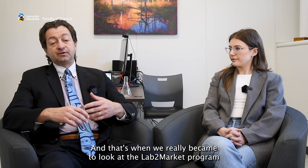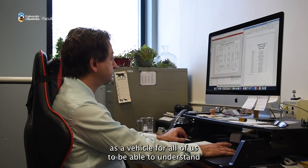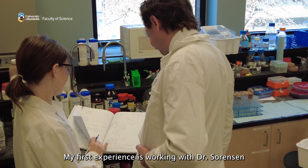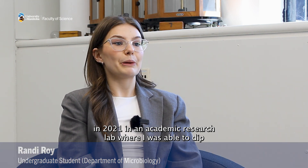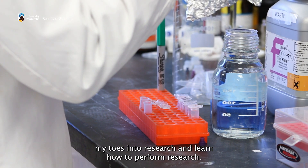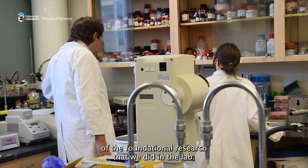That's when we really came to look at the Lab to Market program as a vehicle for all of us to understand how to take that fundamental discovery in our academic lab and put it somewhere on a store shelf. My first experience was working with Dr. Sorensen in 2021 in an academic research lab, where I was able to dip my toes into research and learn how to perform research. It helped develop my curiosity about the applications of the foundational research we did in the lab.